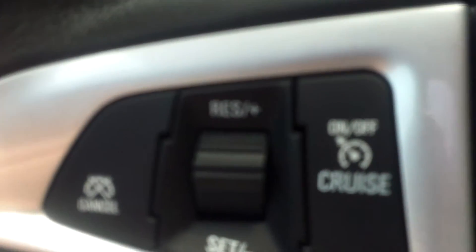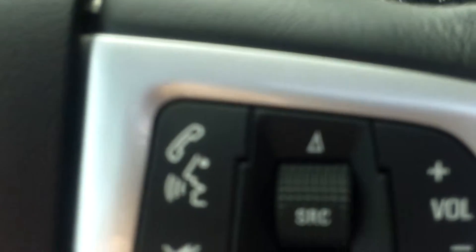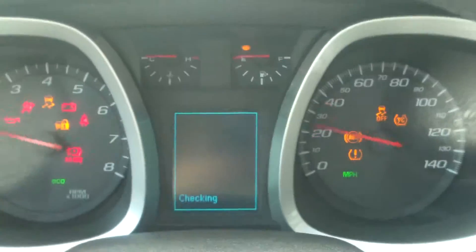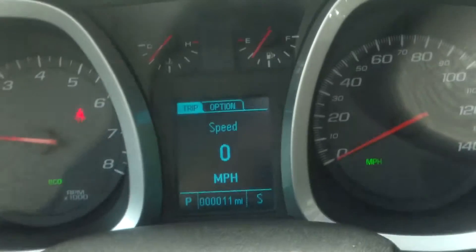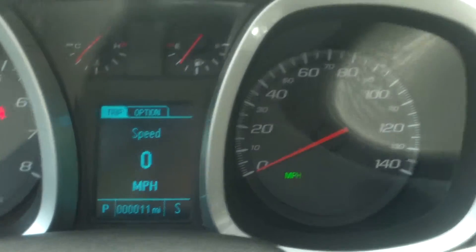Once we get in, you can take a look at your cruise control on the steering wheel, as well as your Bluetooth, hands-free calling, and your radio controls. I'm going to start her up. You can see your driver information center right behind the steering wheel here — it's got all kinds of fun things, like how fast you're going and checking your oil and your tire pressure.